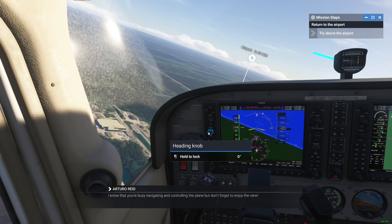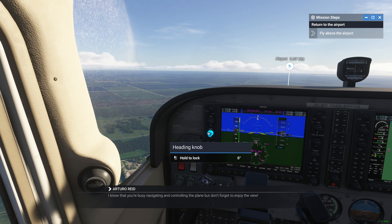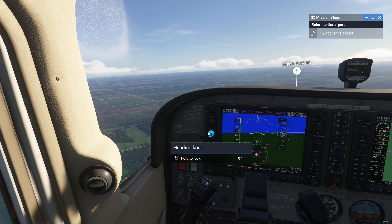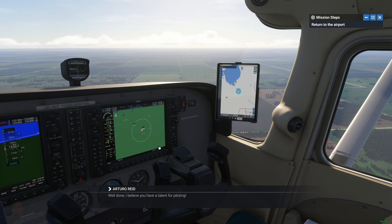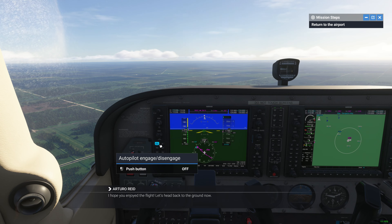Excellent. I know that you're busy navigating and controlling the plane, but don't forget to enjoy the view. Well done. I believe you have a talent for piloting. I hope you enjoyed the flight. Let's head back to the ground now.